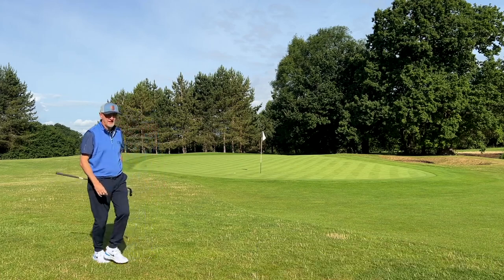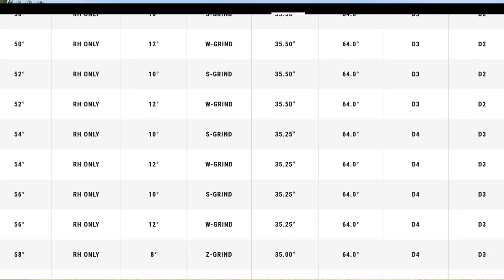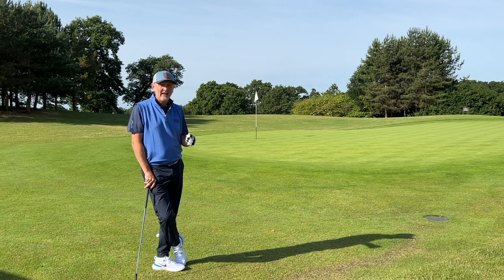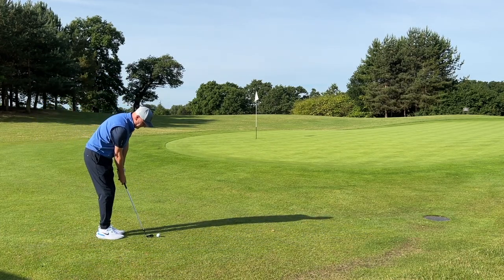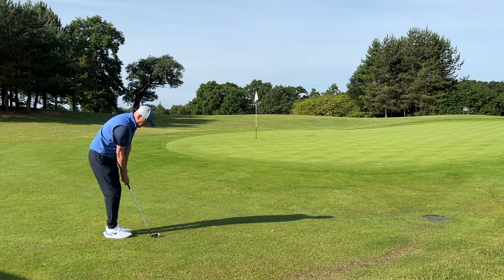Callaway's wedge lineup is extensive as ever, running from 48 right the way to 62 degrees. There are plenty of options, but the grinds — the bottom of the sole — is where it gets really interesting. They've got some standard options, but they've also introduced some new grinds. I'm currently in a pretty standard grind here with a 56 wedge, and there's a difference to the leading edge I'll show you very shortly.